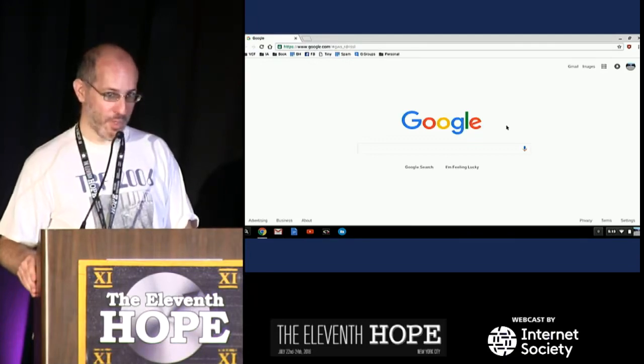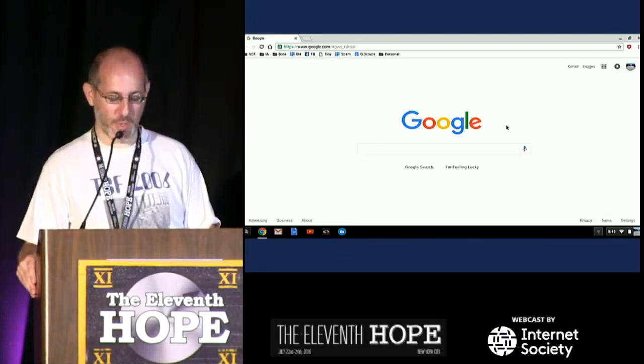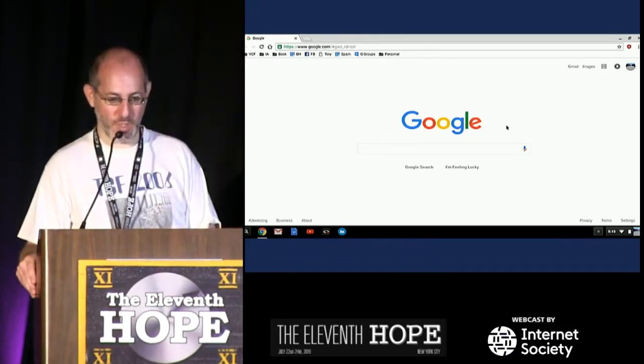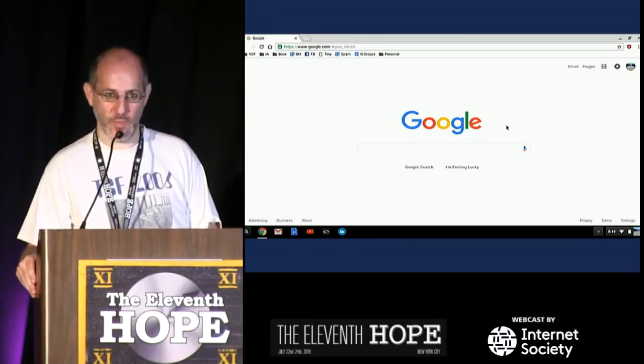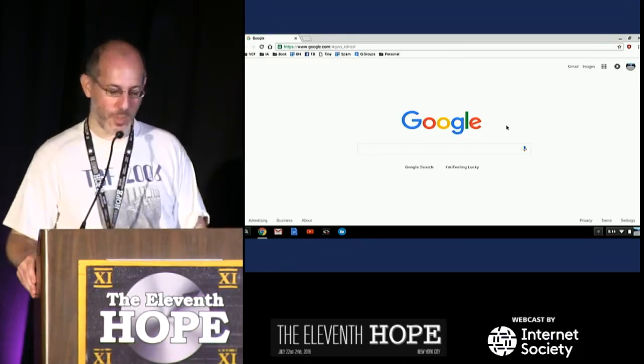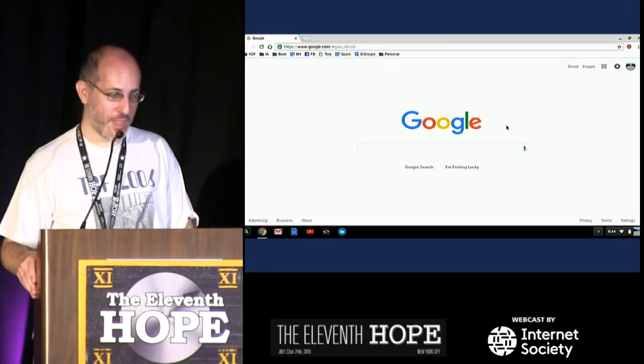There's the academic side of computer history. There are PhDs at every major university in what they call science, technology, and society. There are two or three professional organizations, ACM chapters, that sort of thing. There's something called the International Federation of Information Processing with a history SIG, and something called SHOT, the Society for the History of Technology, which has a computer history SIG. Many people on the hobbyist side look at the professors and say, well, they can't work a screwdriver, they can't solder, they've never got their hands dirty — what do they know? They just read and write books.